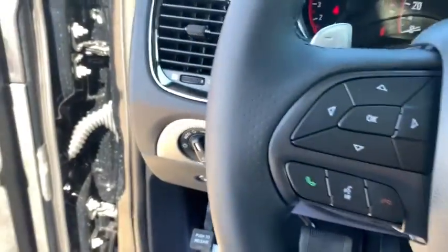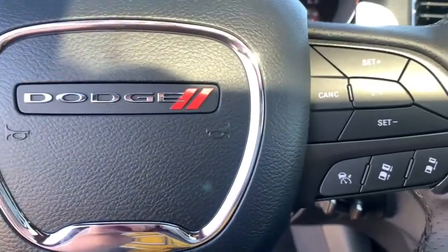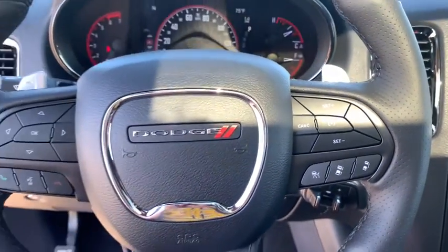Underneath are sturdy body-on-frame mechanicals and the option for a powerful V8 engine. Here are some of this vehicle's great options.